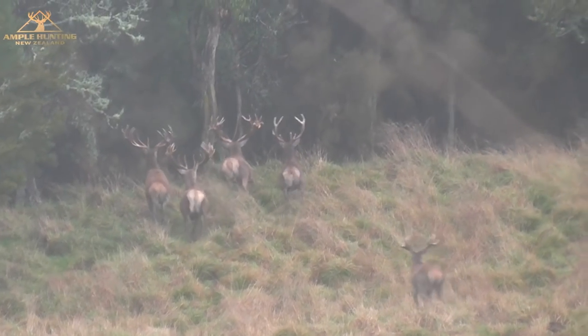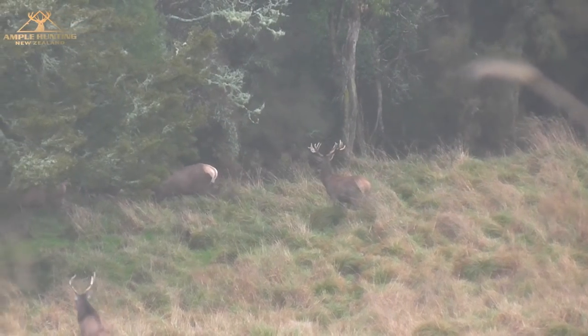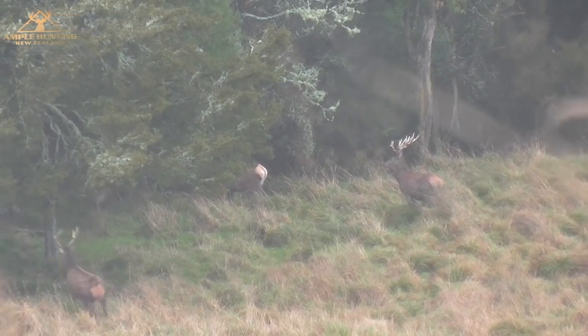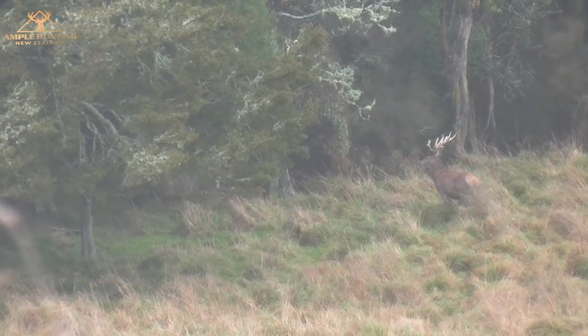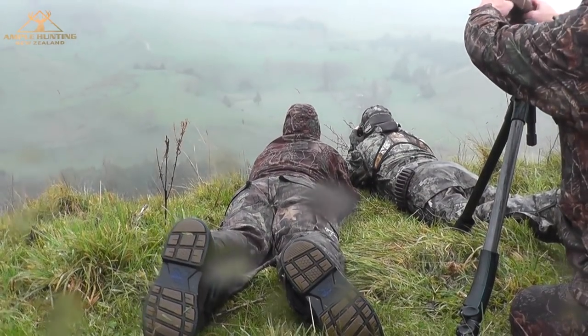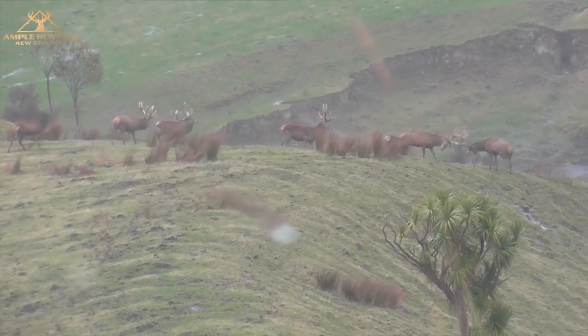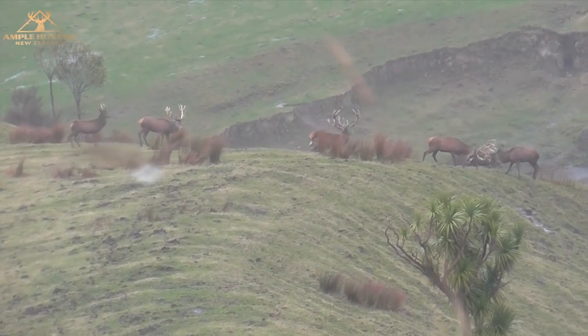Well, we headed out early the next morning and the weather was atrocious — Mother Nature had a migraine — but the stags were everywhere. After spooking a small group of mature stags into the timber, we moved around to the point and found another large group of stags right below us. Weston had to make his shot. There was an old mature warrior amongst them and all we needed was a little bit of luck.